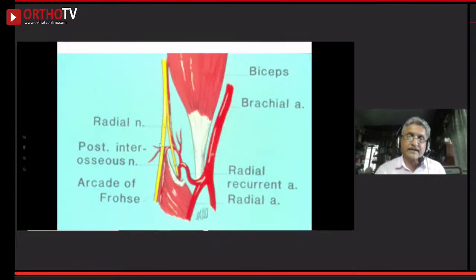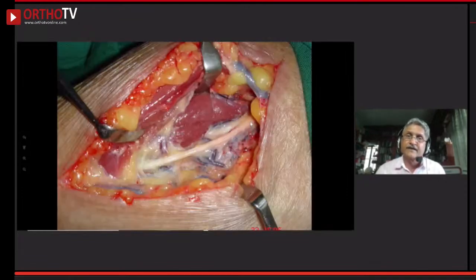In radial tunnel syndrome, the motor branch of the radial nerve is compressed going under the supinator muscle — this edge is called the arcade of Frohse. When you release this edge, the pain disappears. Sonography and MRI do not help — only the location of the pain, which is in the muscle and not on the bone, makes the diagnosis. This is an extremely common condition where patients are often misdiagnosed as tennis elbow.